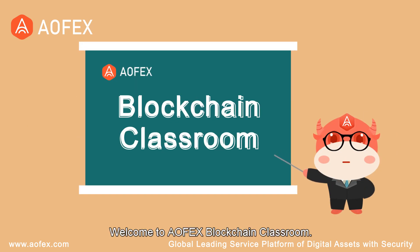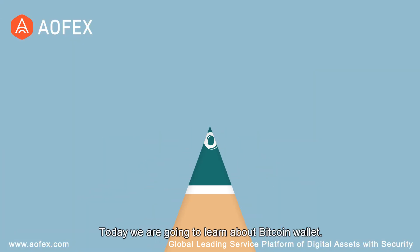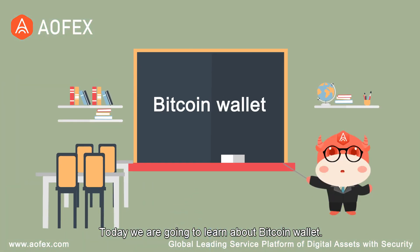Hello everyone, welcome to Alfex Blockchain Classroom. I am Alfex Guide. Today we are going to learn about Bitcoin Wallet.